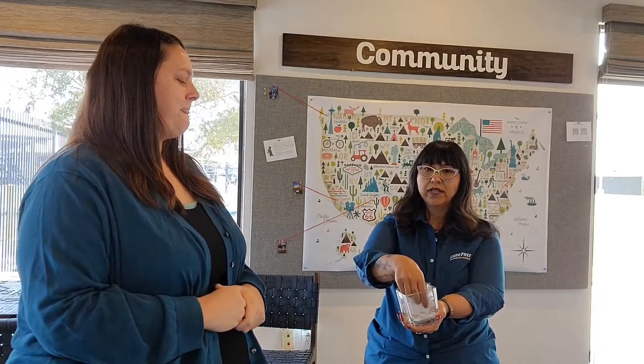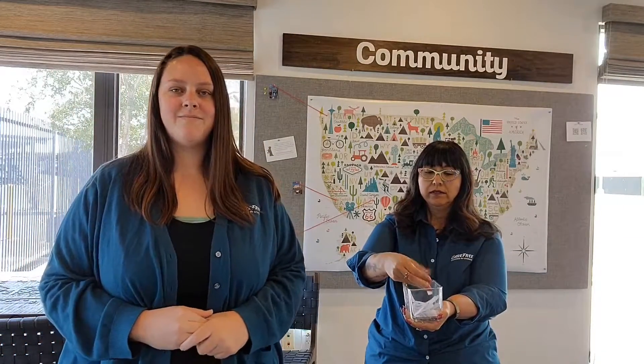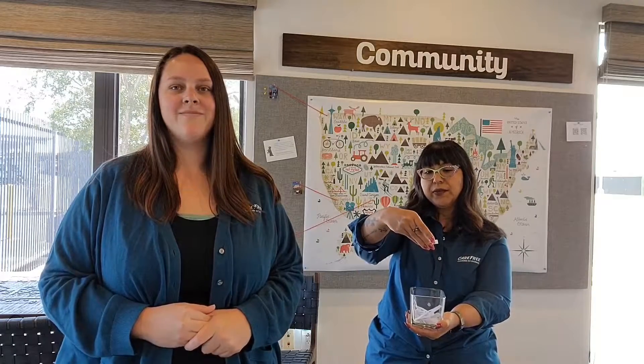Okay, here we go. The lucky winner is Dacia Lugo. Congratulations!